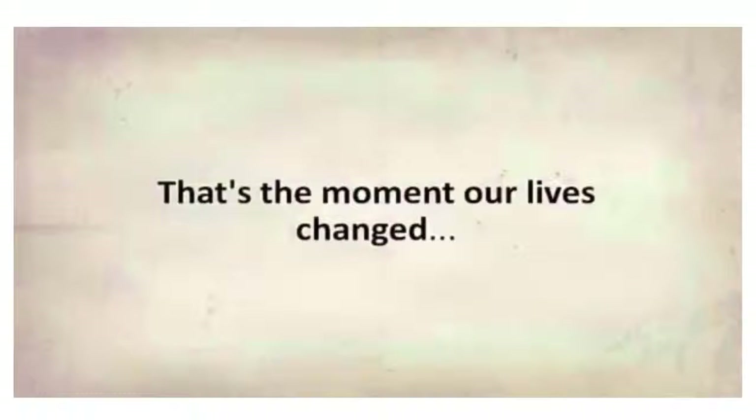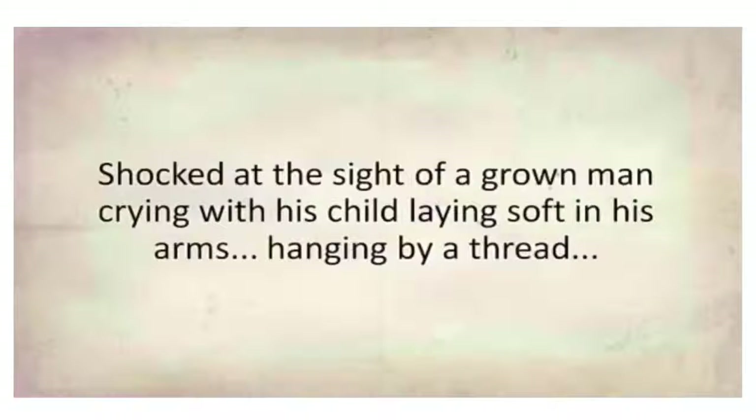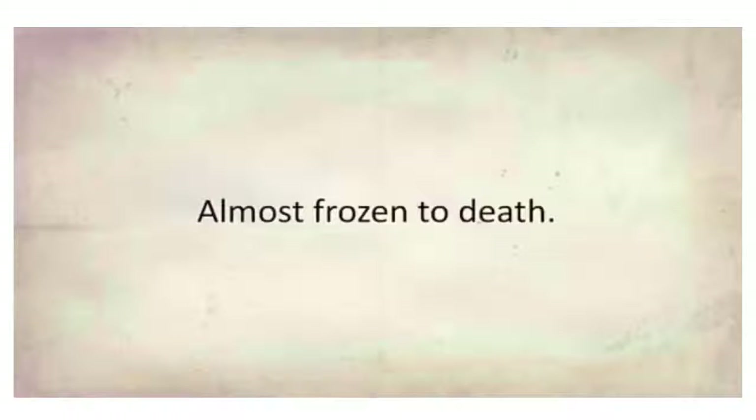That's the moment our lives changed. And no, I wasn't the one knocking. I was on the other side of the door, shocked at the sight of a grown man crying with his child laying soft in his arms, hanging by a thread, almost frozen to death.